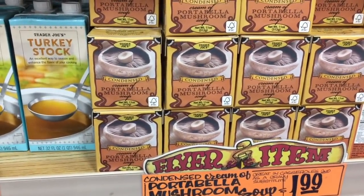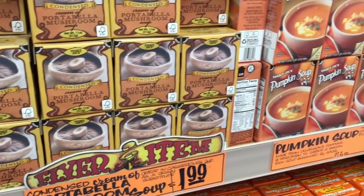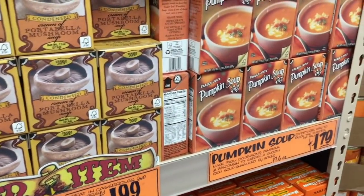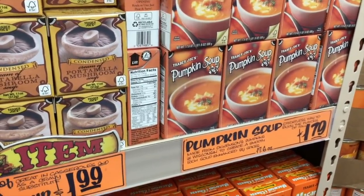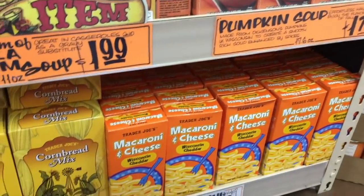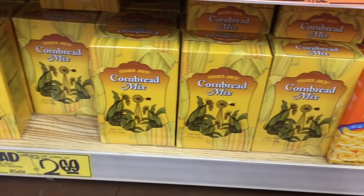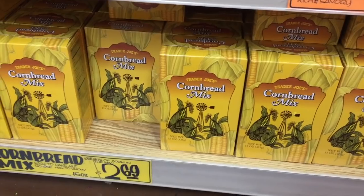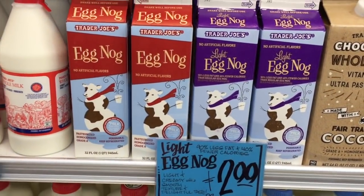Someone said they used the portobello mushroom condensed cream in their green bean casserole and loved it because it has more flavor. There's pumpkin soup for $1.79, mac and cheese for 99 cents, and cornbread mix for $2.69 — actually really good cornbread mix, just saying.